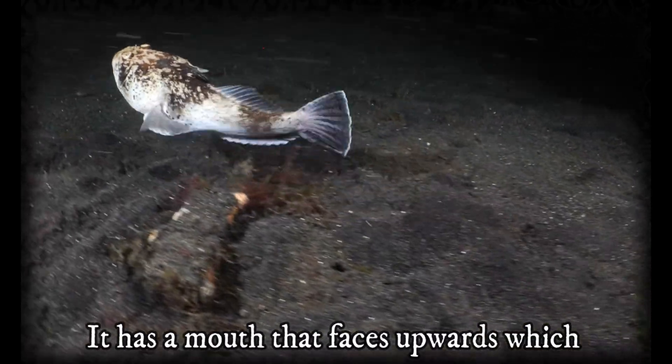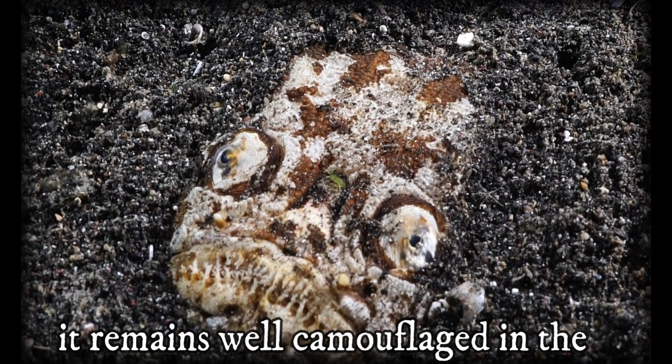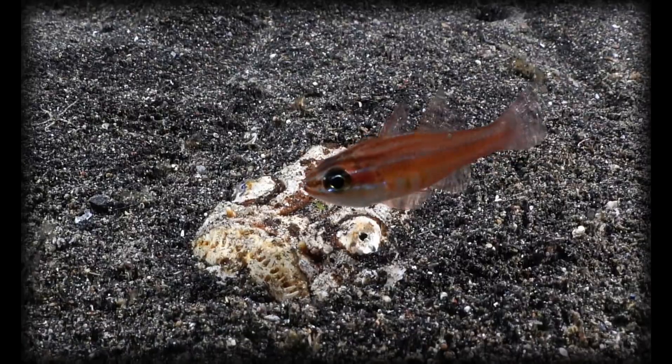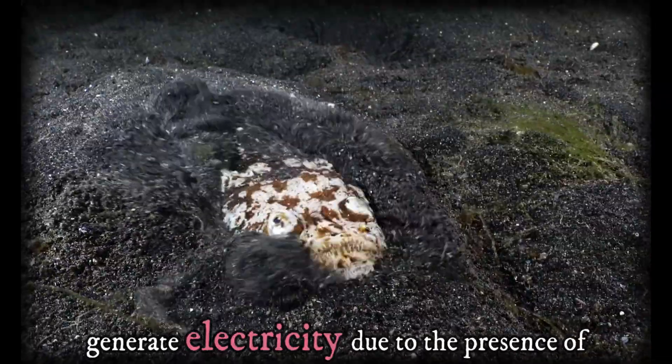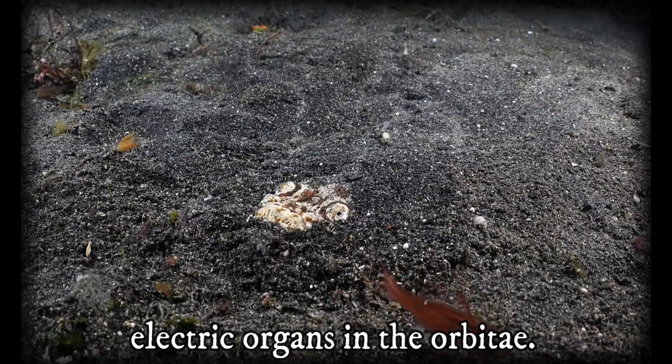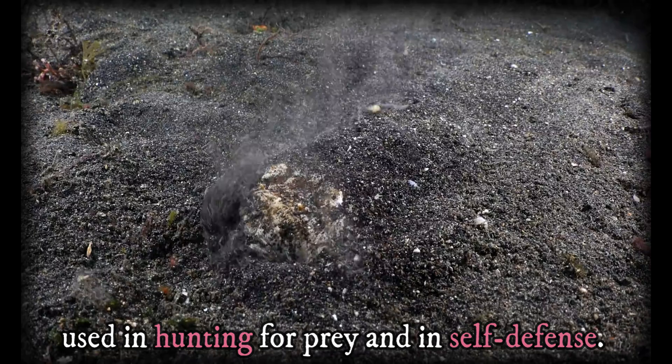It has a mouth that faces upwards, which allows it to ambush prey while it remains well camouflaged in the sandy bottoms of the coastal waters. The northern stargazer is also able to generate electricity due to the presence of electric organs in the orbit.